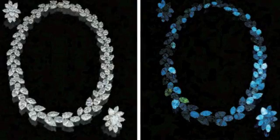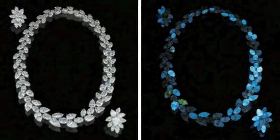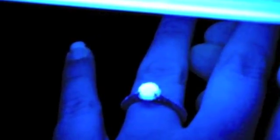While diamonds with fluorescence are typically cheaper, there's nothing bad about them at all. The preference is merely personal. Actually, most observers prefer diamonds with a medium to strong fluorescence because of the way the appearance looks. However, this is typical mostly with diamonds with a J color or lower, because the fluorescence actually makes the color look whiter.